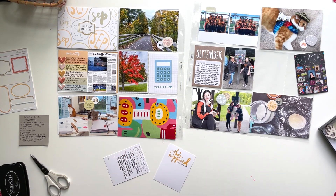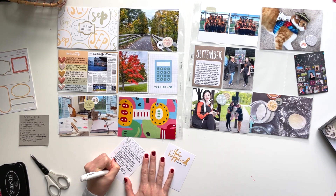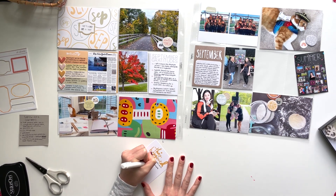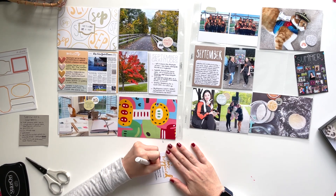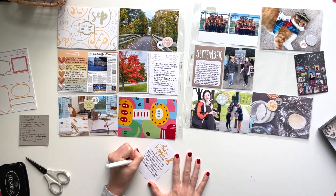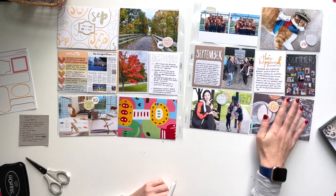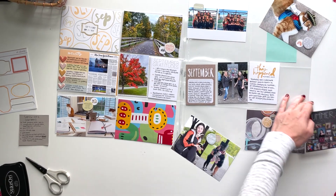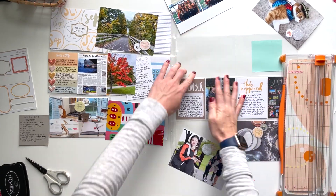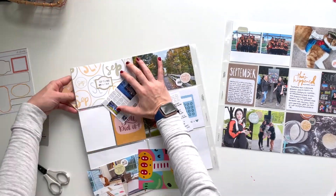I finished it off with these last two cards that are reflecting on the month. The one that says September Gratitudes I'm using to overview five factual positive stories from the month. And "This Happened" is a general overview about how the month went — my feelings for the month, how September was just ridiculously busy, settling into new routines, and how quickly time is flying. So that is it — I'm going to call this spread done. It was extremely simple, and sometimes it's fun to do that just to keep up with the project and keep the repetition so the entire album feels cohesive.